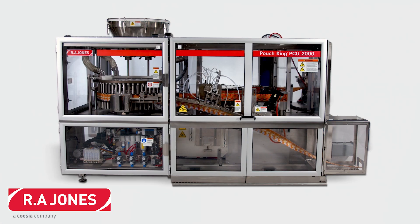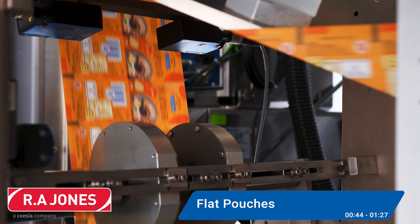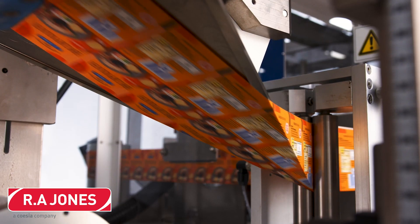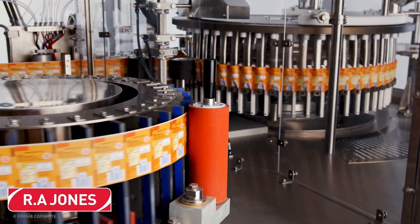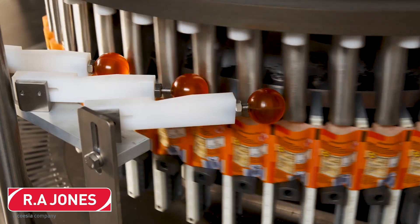Let's get more specific into types of packs these machines run, starting with flat pouches. These pouches are everywhere, housing everything from oatmeal to soups to effervescent powders. Here we see an HFFS machine from R.A. Jones — the Pouch King — lightning fast and able to crank out up to 2,000 pouches per minute. It even handles sustainable films with its intelligent heat sealing system without compromising speed.